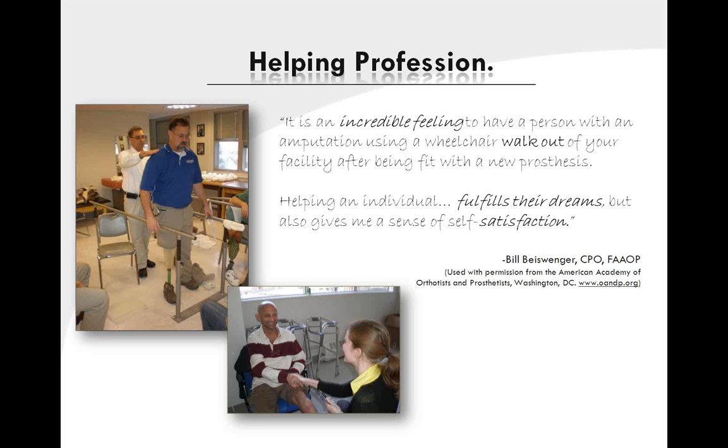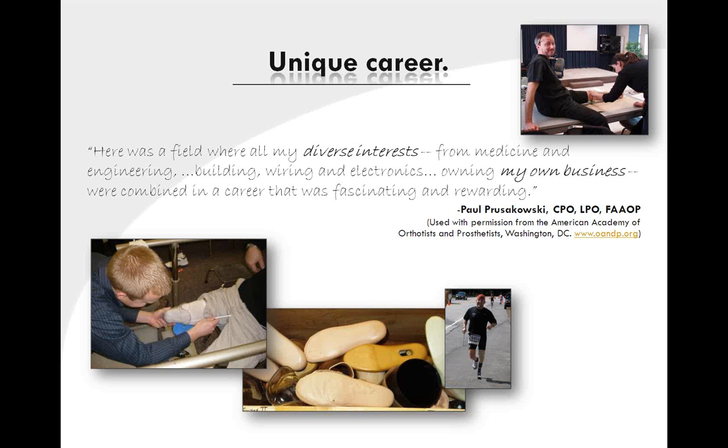As you can see in this clinician's testimonial, orthotics and prosthetics can provide you with a tremendous feeling by making a significant difference in a patient's life. This clinician notes the diversity of skills and interests which are brought together on a daily basis in his practice. The ability to combine all these fields is truly unique, not only in health care, but in any working environment.